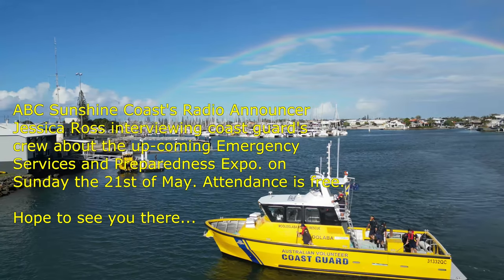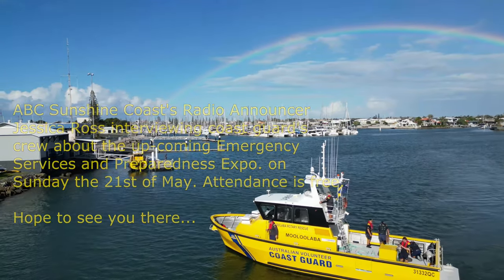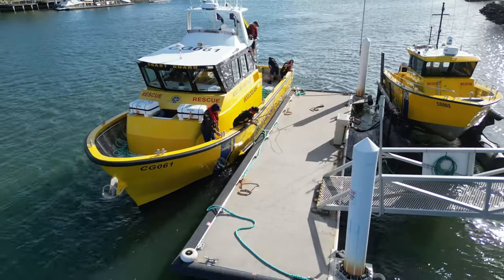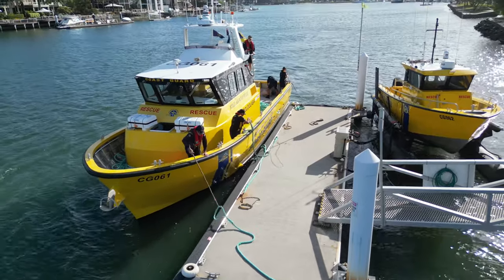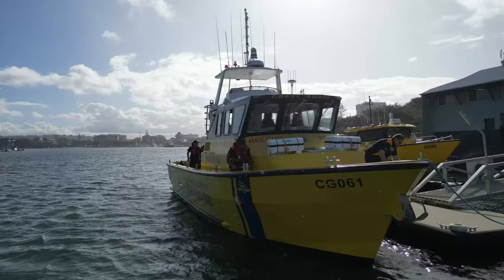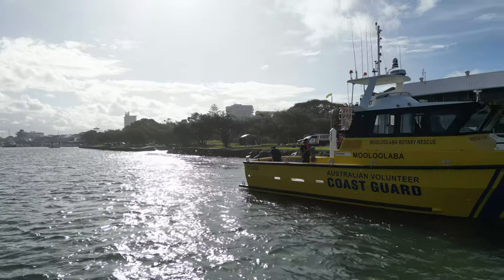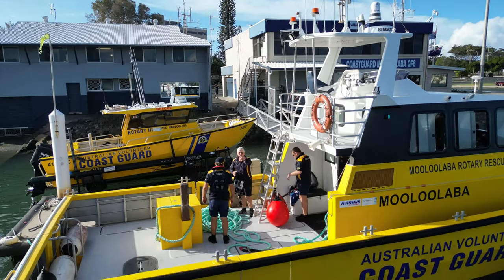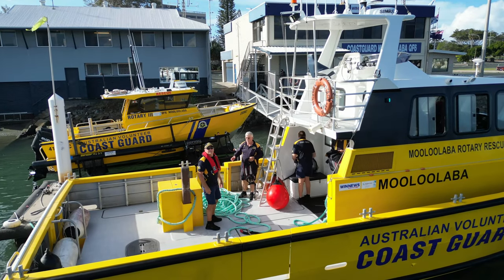The emergency expo will be held at Lake Kawana on the 21st of May. The free event will include demonstrations from fire, ambulance, police and Coast Guard personnel. Floor Bar Coast Guard skipper Richard says it's the perfect opportunity to educate the public and potentially recruit more volunteers. Although boat crew is the Cinderella of what we do, radio is our biggest problem — recruiting people for the radio operation. We're one of the only stations on the Sunshine Coast that operates 24-7, but it is difficult to get volunteers to come in for the night watches.